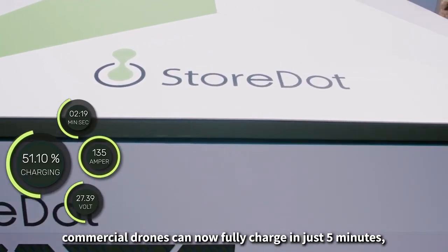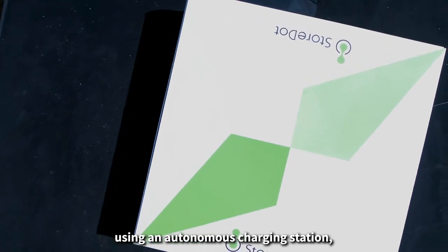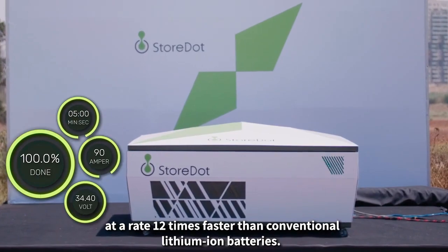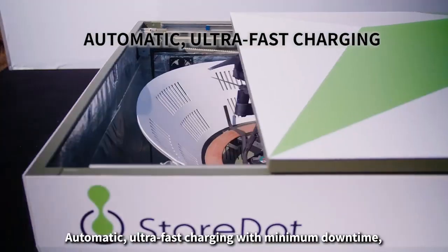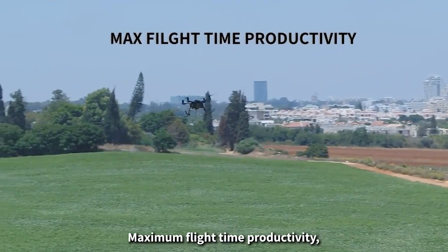Storedot announced what they call the fastest commercial drone charging station, which can wirelessly and autonomously recharge batteries in 5 minutes. This seems like similar technology to the Wybotic system mentioned earlier, but Storedot have also developed custom batteries that can charge up to 12 times faster than regular lithium-ion batteries.